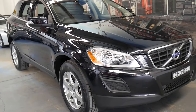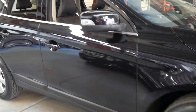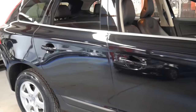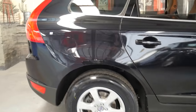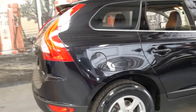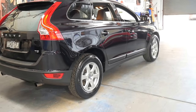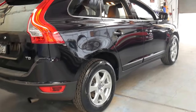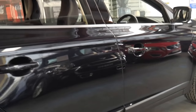Hi and welcome to the Old Timer Centre. My name is Philip Tarrant and I'm going to be talking to you about this 2012 Volvo XC60. It's a T5, which means it's a turbo five-cylinder petrol. It's black in colour with black leather interior and it's done just 40,000 kilometres since it was brand new.